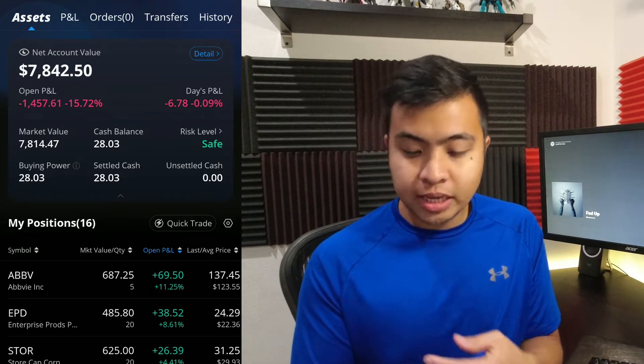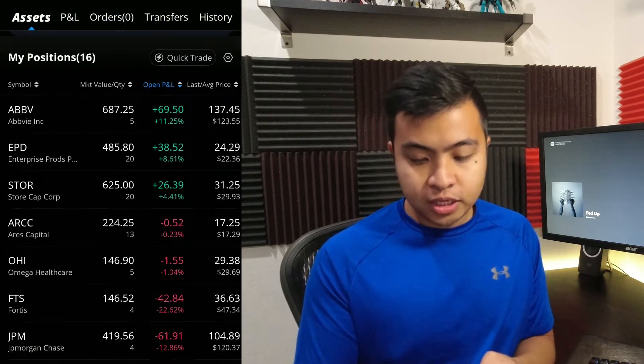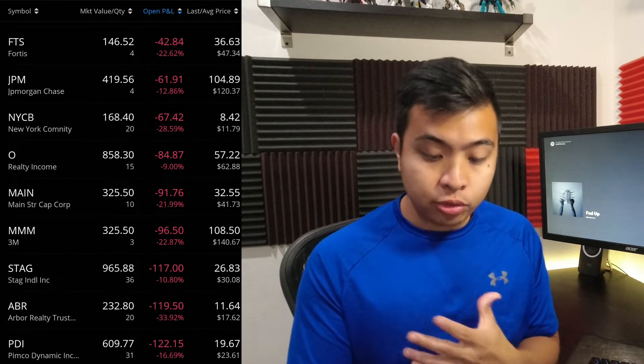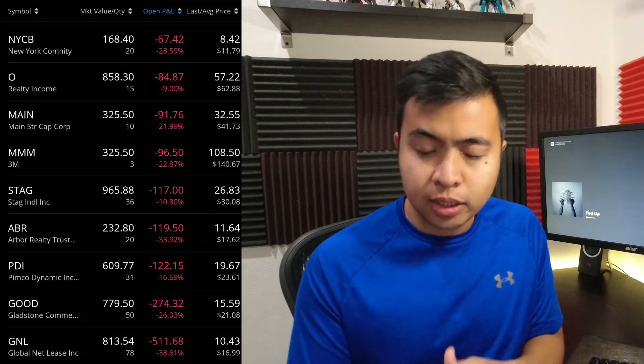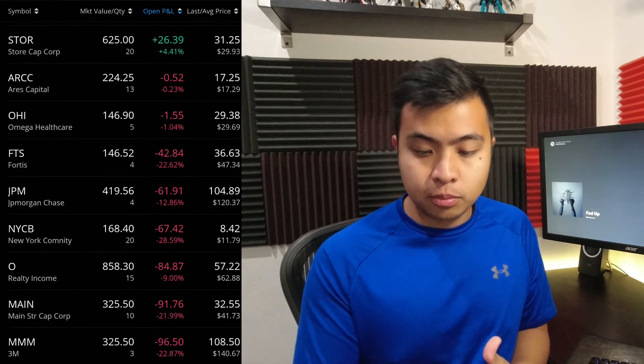Now let's take a look at my positions. I have 16 now: AVI, EPD, STORE, ARK, OHI, FTS, JPM, NYCBO, MAIN, 3M, STAG, ABR, PDI, GOOD, and lastly GNL. Let's take a look at the top five movers and the biggest losers for the month of September.